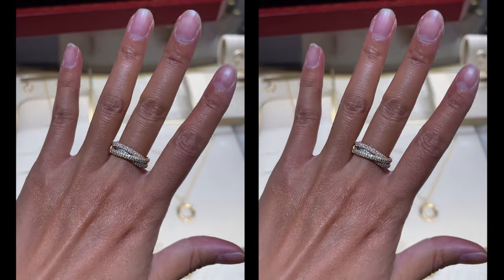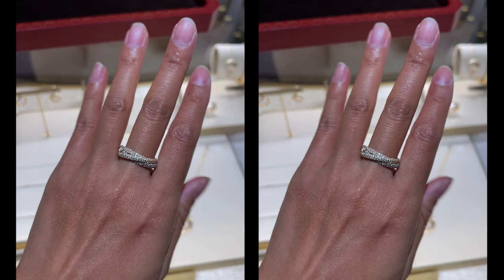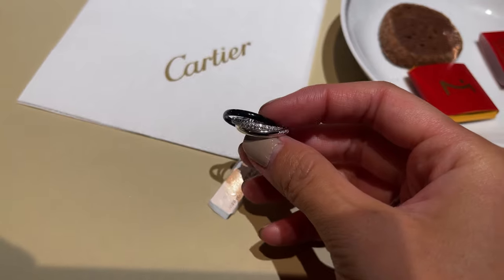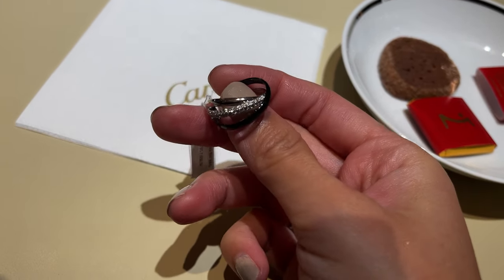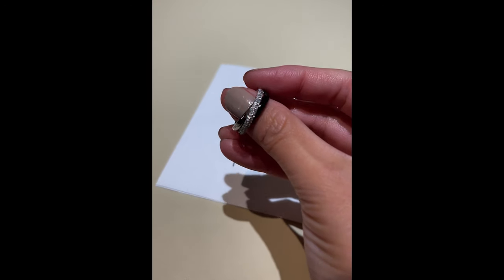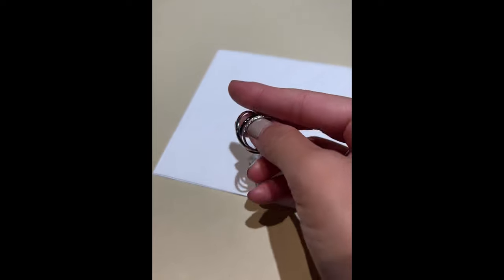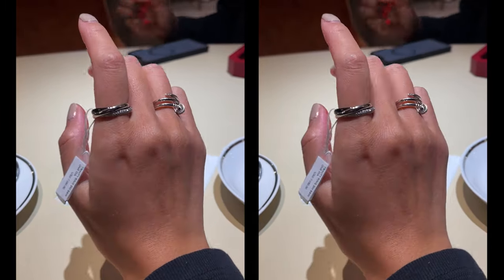What do we think of the fully iced out thin Trinity? For something a little different, there's even black ceramic — on this one, the rose gold has been replaced with a black ceramic band. And surprisingly, I liked it. I feel like the black is somehow low-key.